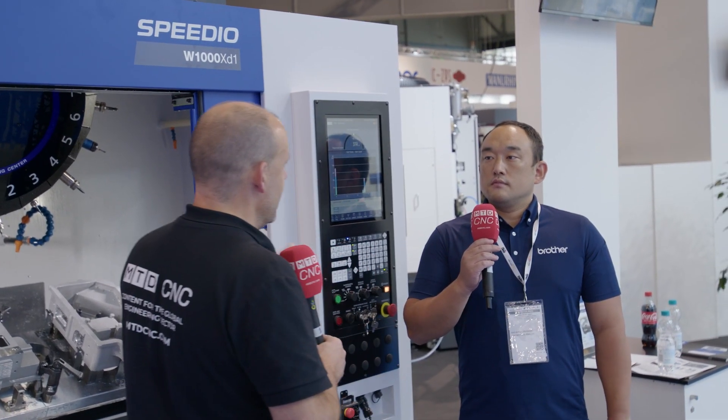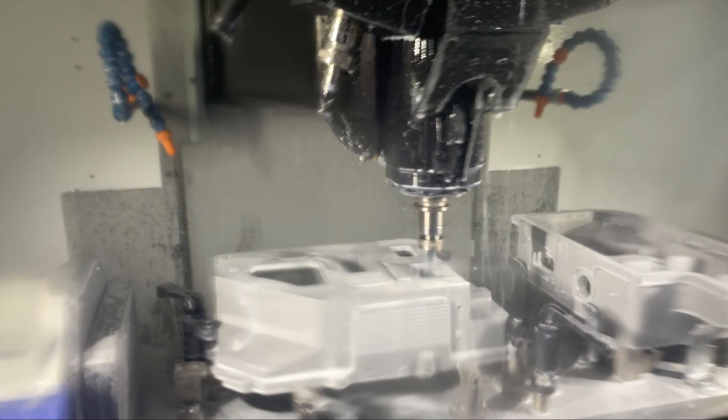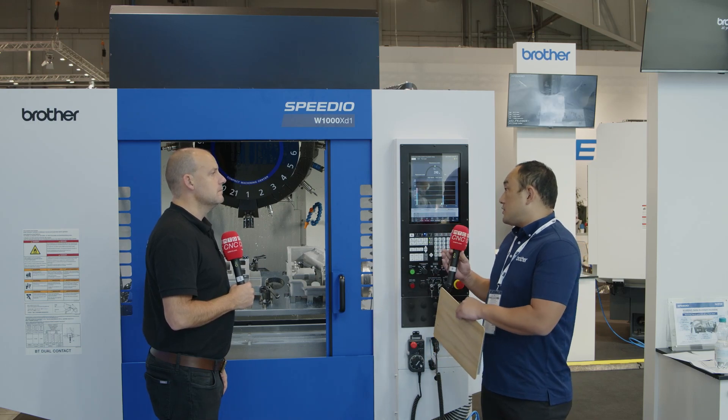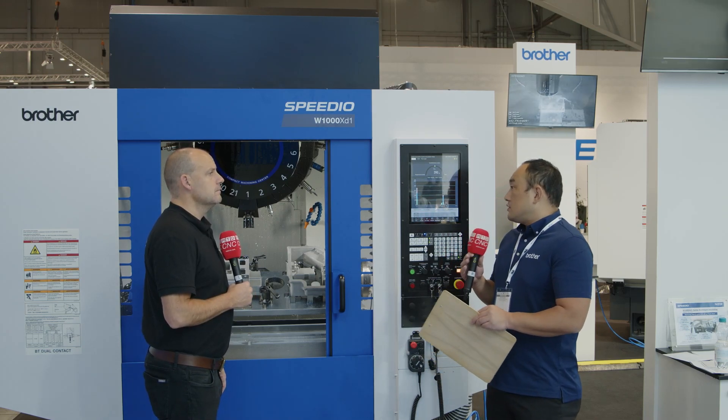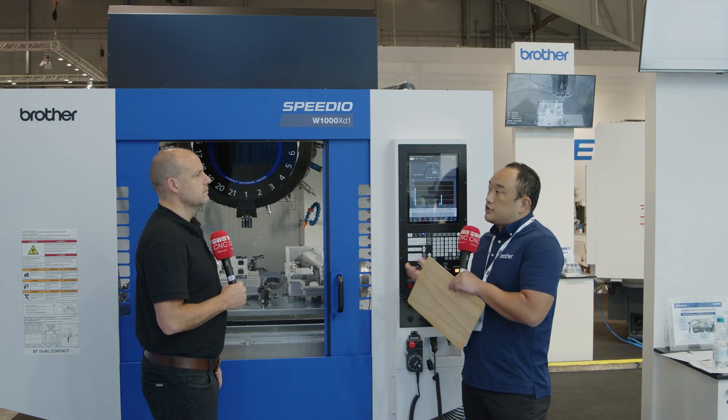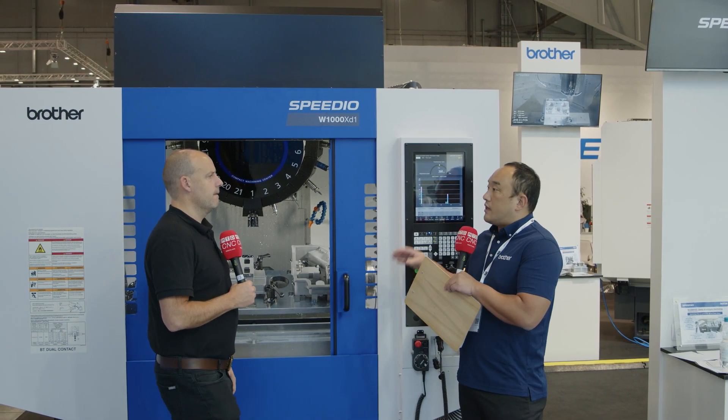There's an astonishing fact about Brother machines — around 80% less power consumption than most general machines. How do you achieve that? We use regenerative power, and we don't use hydraulics. We only use air and electricity, and everything — X, Y, Z — uses very efficient motors.